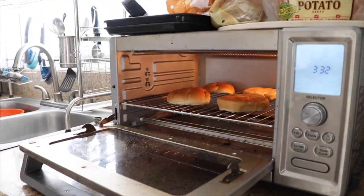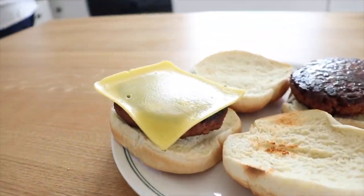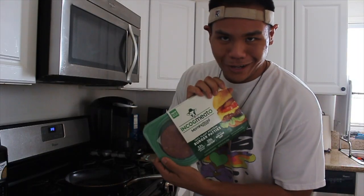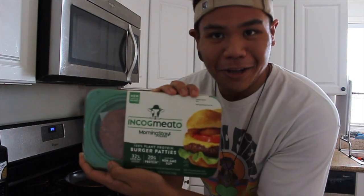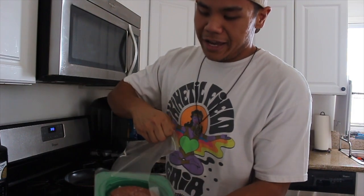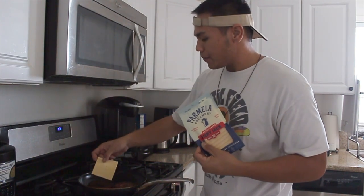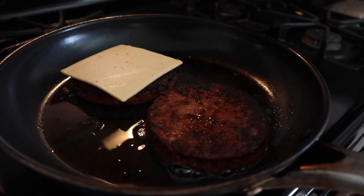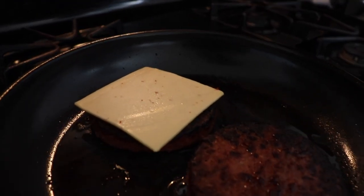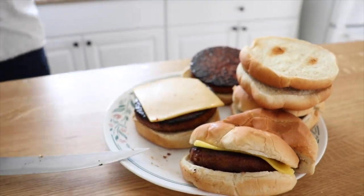We've got our farm style vegan wheat buns. We're going to throw these in the toaster oven to get them nice and toasted. Once our buns are toasted, we're going to transfer the burgers over to the plate. As you can see, the cheese didn't melt. We're just going to go right into cooking our next one — the Incognito. You want to do low heat when melting your cheese so you don't overcook your burger. As you can see, the vegan cheese didn't melt again. Very interesting.